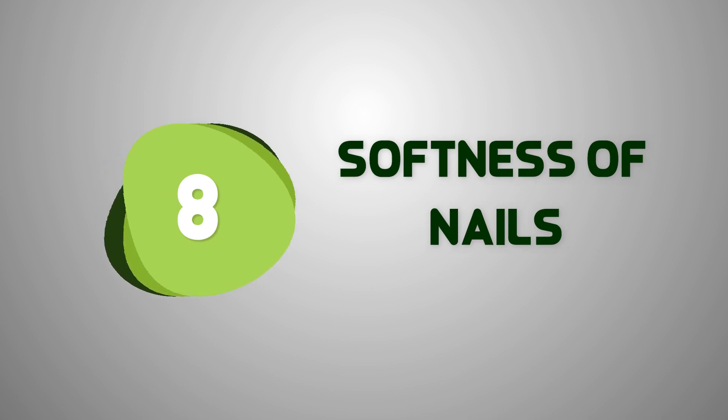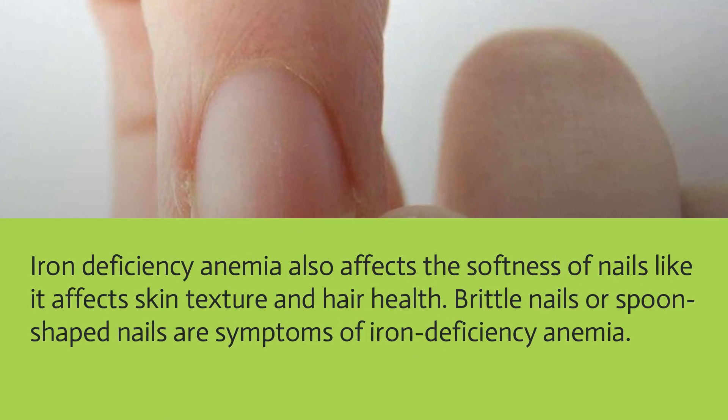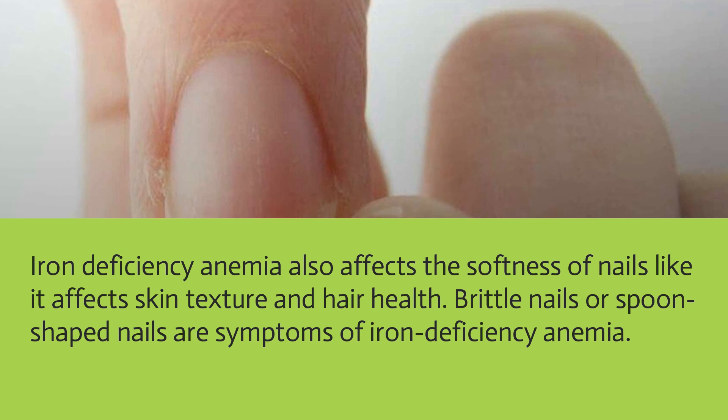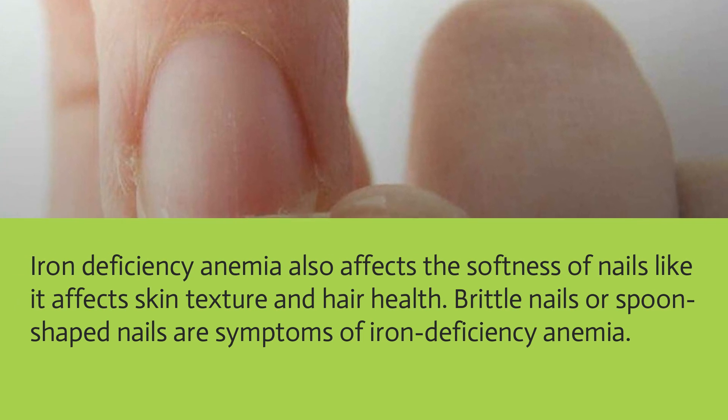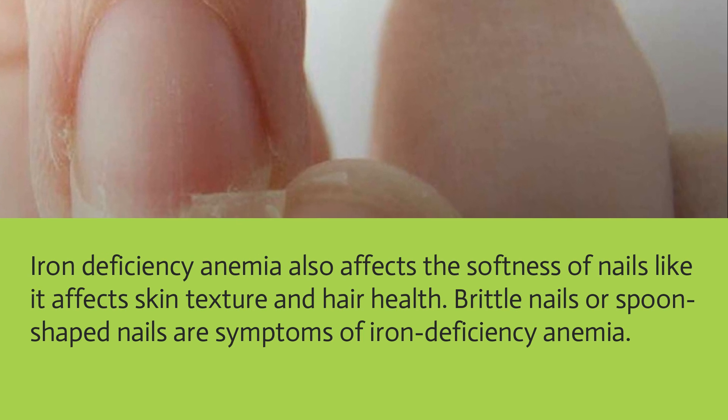Iron deficiency anemia also affects the nails, similar to how it affects skin texture and hair health. Brittle nails or spoon-shaped nails are symptoms of iron deficiency anemia.